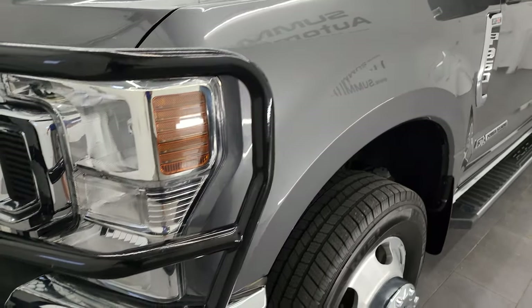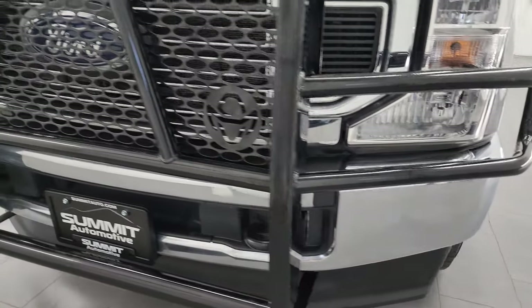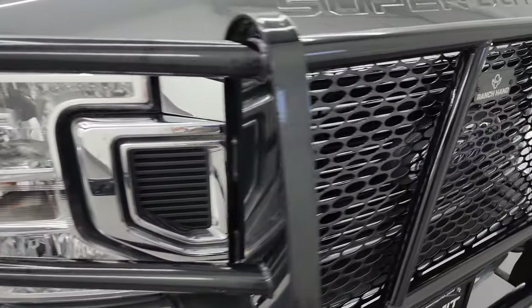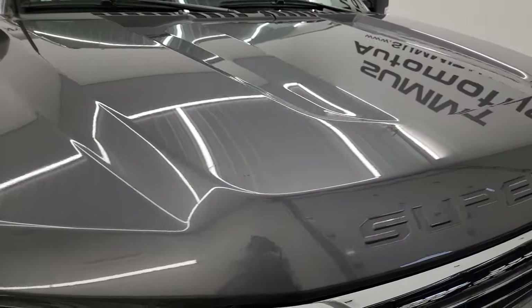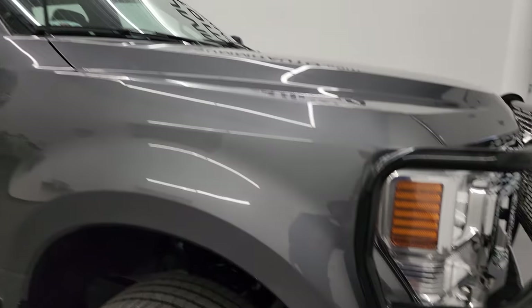The front fender is in excellent condition. Headlight lenses are nice and clear, and you do get a very nice Ranch Hand grill guard on here. The front bumper is absolutely perfect, and you do get the chrome-trimmed grill as part of the STX appearance package. The hood is in fantastic condition — no dents or dings — and you do get the cab lights up top.